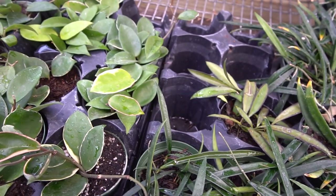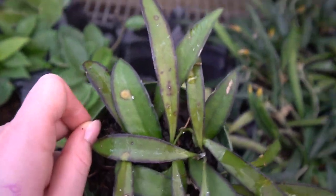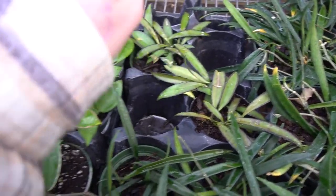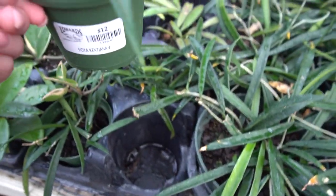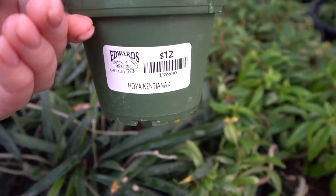Then I believe we have Hoya Wayetii — super pretty. I love it because it's like less green on the inside, a lighter green version, and then you have this kind of tracing on the outside. This pot is only $12, which is an incredible price. Then we have Hoya Kentiana — I'm bad with Shepardii versus Kentiana, sorry. $12 for the small pots. The bigger pots are $33.